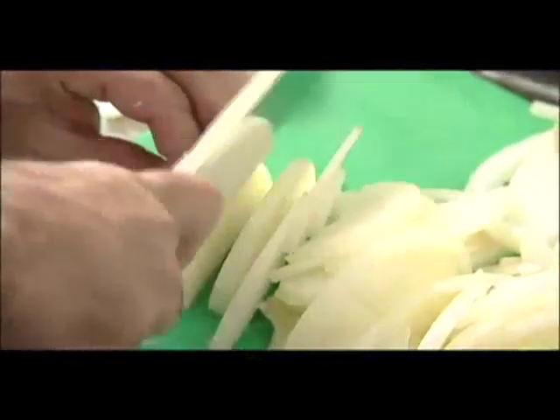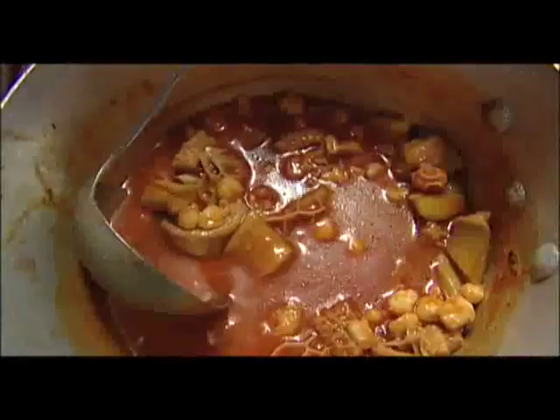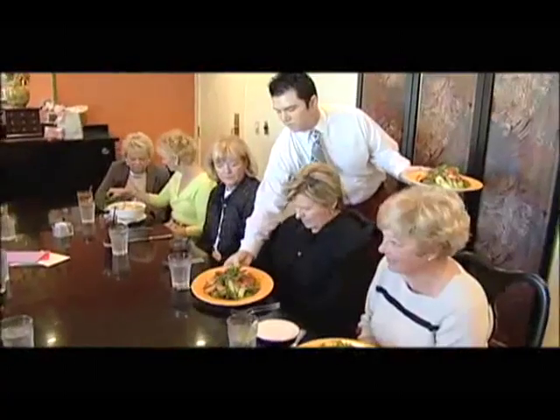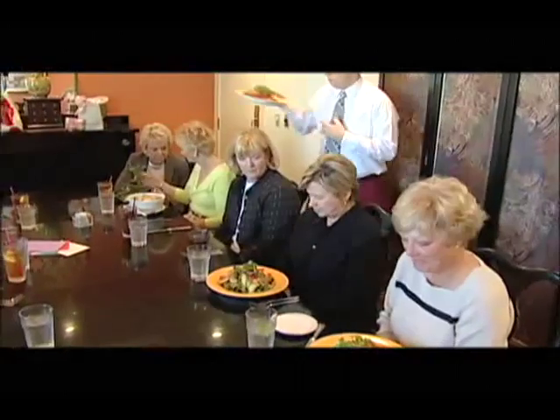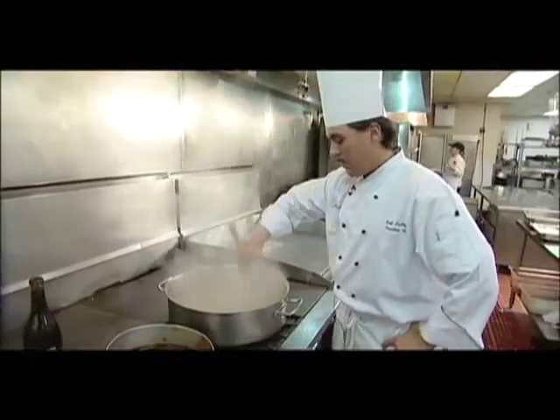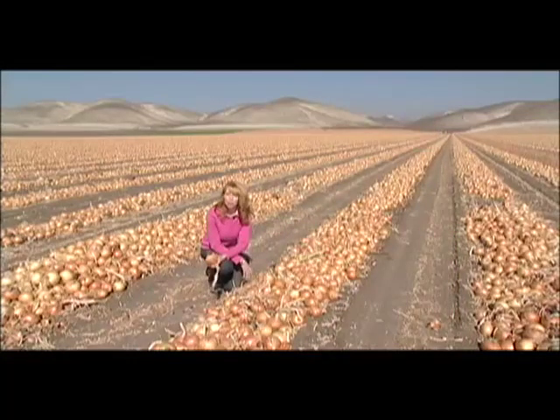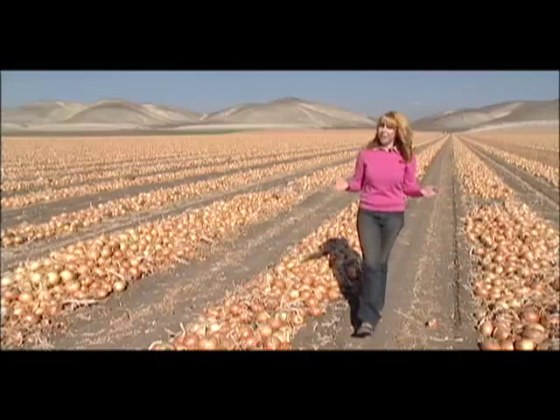They're used in just about every cuisine imaginable, from a Mexican fiesta to an Asian stir-fry to the all-American barbecue. They bring smiles to everyone who eats them and tears to everyone who prepares them. They're onions, and here in the Salinas Valley is where many of them are getting their start. Think growing onions is easy? Well, think again. Get ready to peel back the many, many layers in the life of an onion.